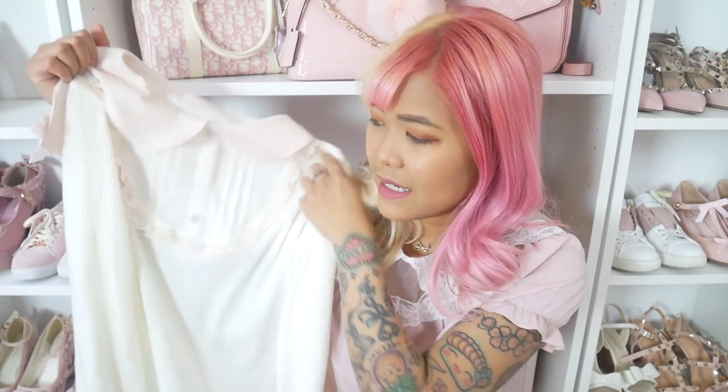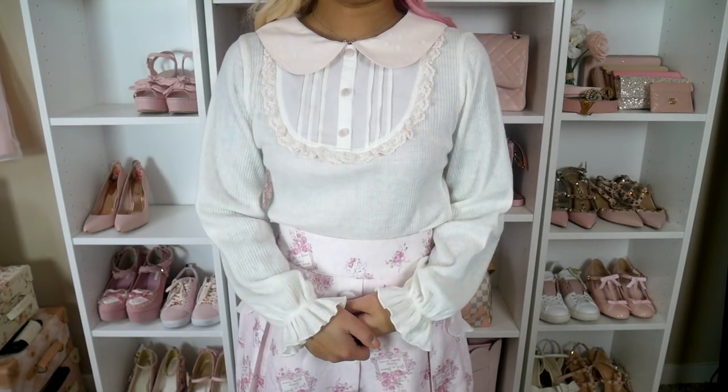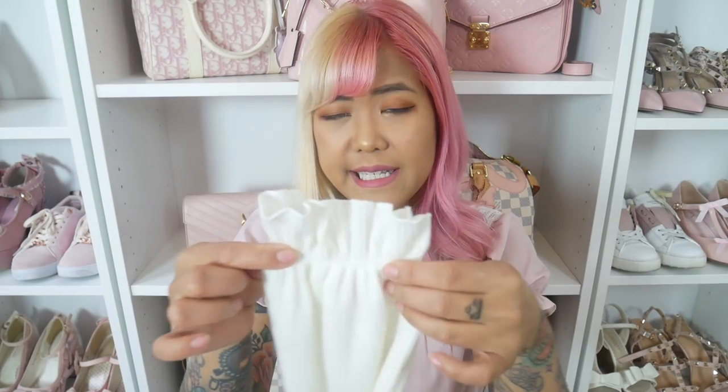Along the same lines, I also bought this sailor top from Liz Lisa, which I'm also planning to wear on vacation. It's a knit material that's not too thick for hot weather. I always wear long sleeves in Thailand to cover my tattoos for my family. It has a really cute collar that extends to the back with a sailor flap, and the sleeves are slightly cinched giving a bit of a balloon look.